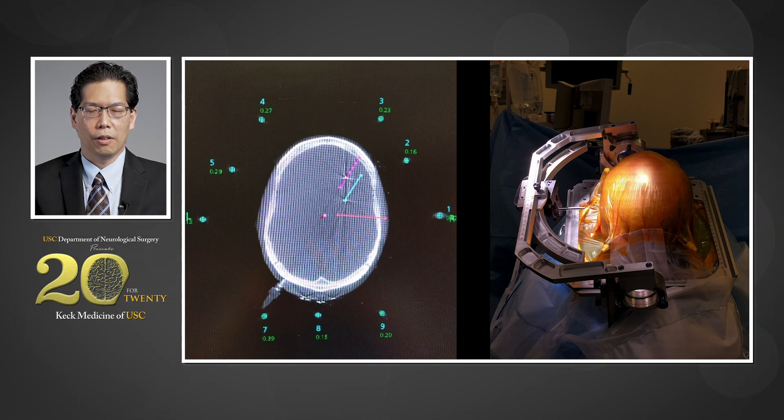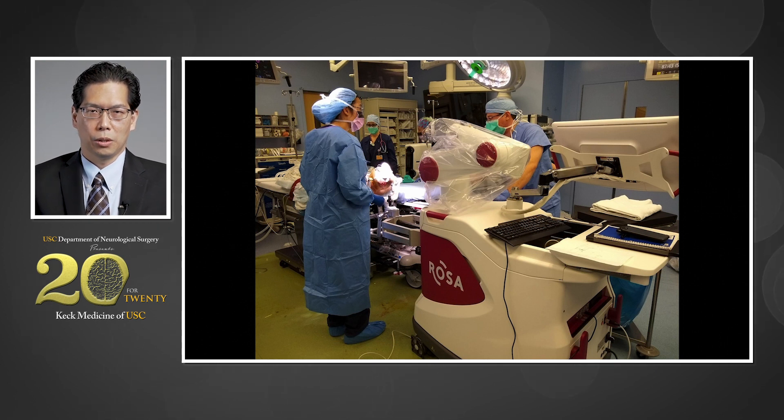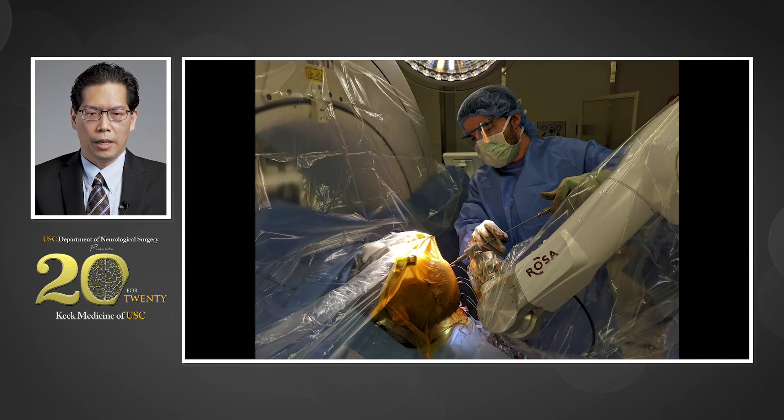Here on the left side, you can see the software where I plan the trajectories of each electrode. We then use a stereotactic frame on the right side of the screen to translate those trajectories into physical locations in the patient's head. Here are some images of what it looks like with electrodes in the patient's brain, and we use a combination of intraoperative X-ray and CT scan to confirm the leads are exactly where we want them to be. One of the newer technologies we offer at USC is the ROSA surgical robot, which allows us to very precisely place electrodes in all parts of the brain and speeds up surgery many-fold, allowing for a quicker recovery for the patient.